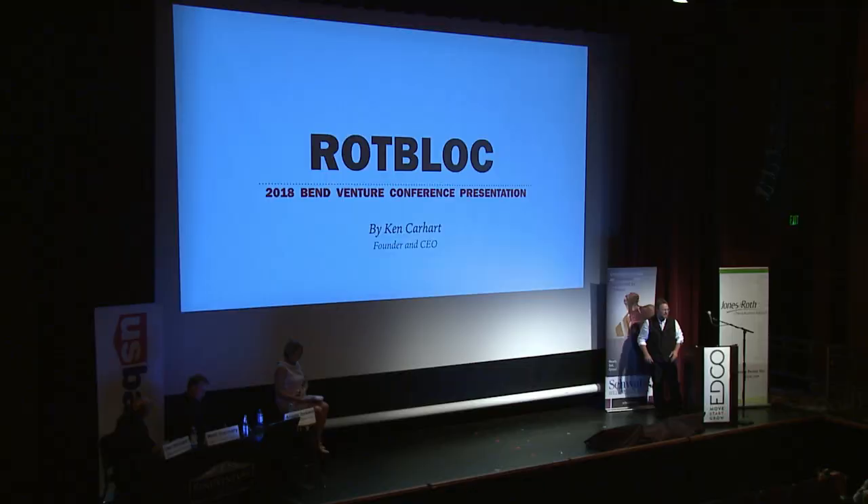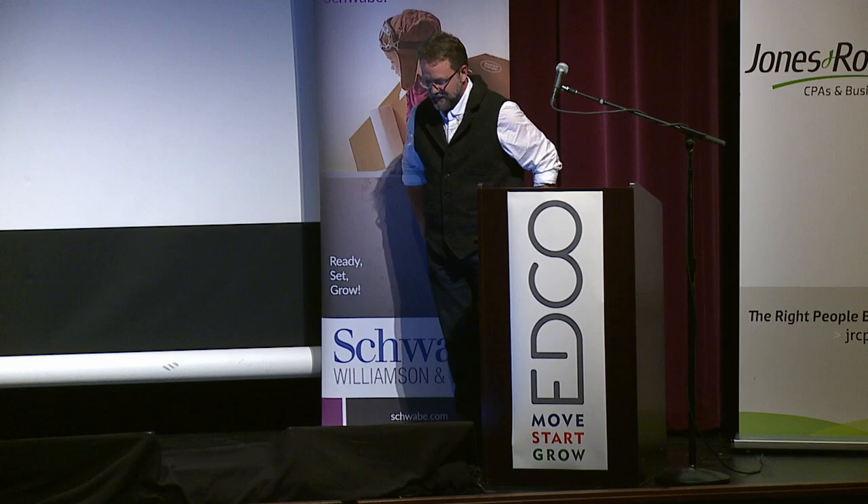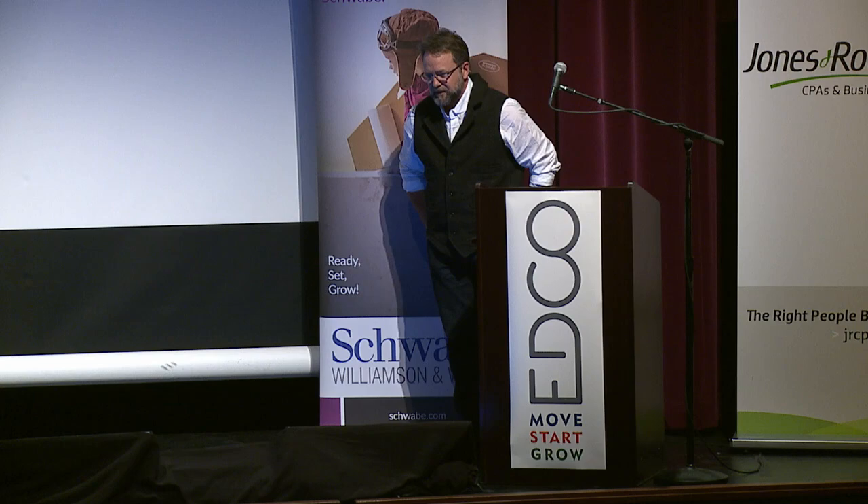My name is Ken Carhart. I'm the owner of RotBlock LLC. I run the business with my wife Jessica and my chief engineer, all of whom are out here somewhere. On behalf of all of us, we'd like to thank you for being here. It's a great opportunity for us to tell our story.